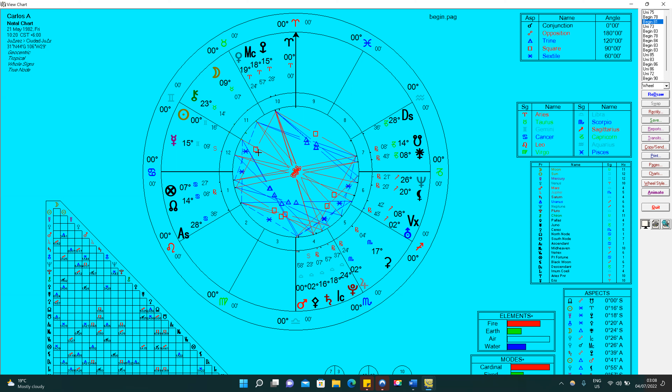You have Sun in Gemini in the 12th house, opposite Uranus — very tight. Also conjunct Chiron, most importantly opposite Uranus, very tight.